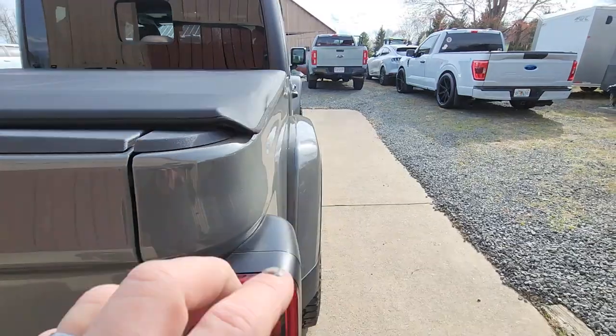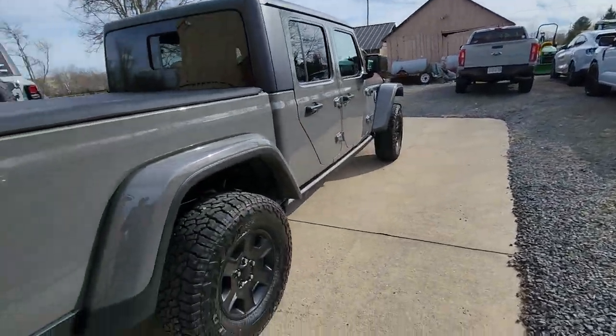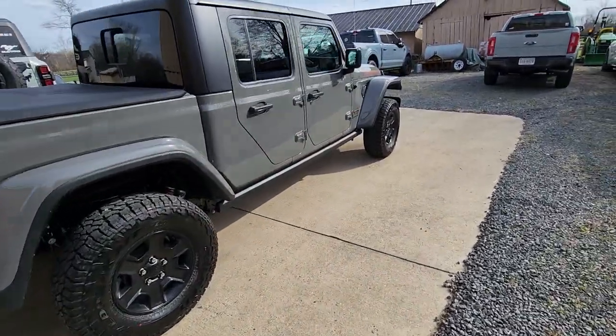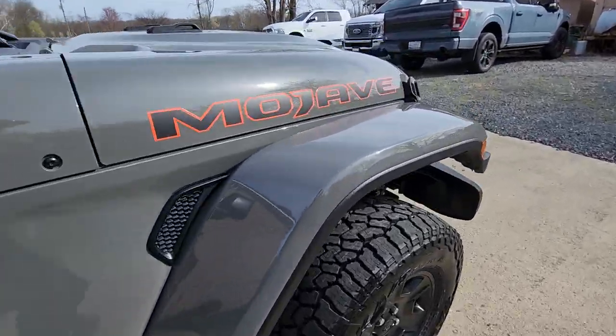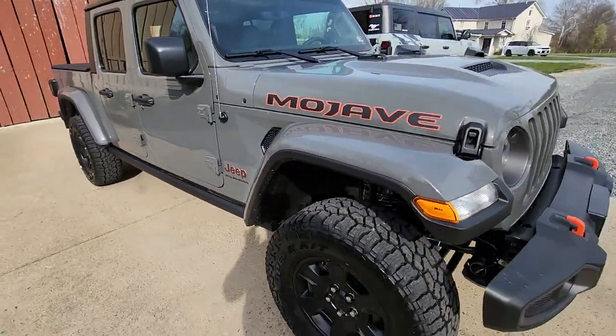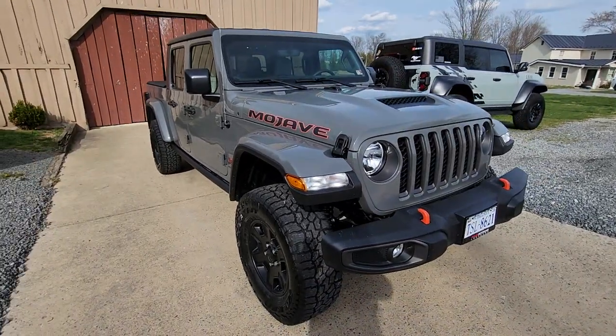You can't emphasize how nice this vehicle rides and drives. It's got the V6 Pentastar motor in it — pretty powerful for what it is. Just once again, really excited about my brand new Jeep. Thank you.